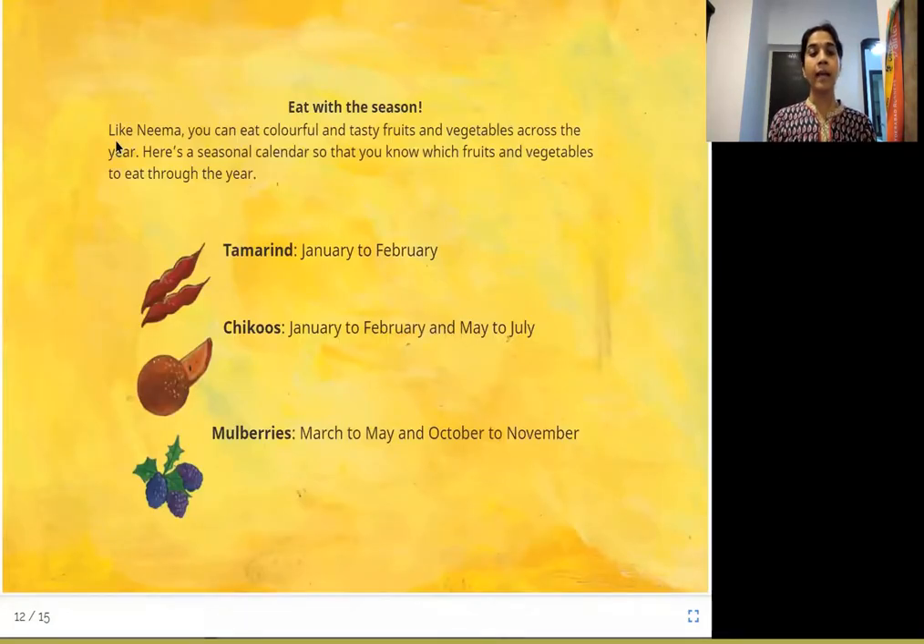Eat with the season! Like Neema, you can eat colorful and tasty fruits and vegetables across the year. Here's a seasonal calendar so you know which fruits and vegetables to eat through the year: tamarind — January to February; chickus — January to February and May to July; mulberries — March to May and October to November; spinach — March to May and October to January. It's always good to eat what's available in that month for maximum benefit.